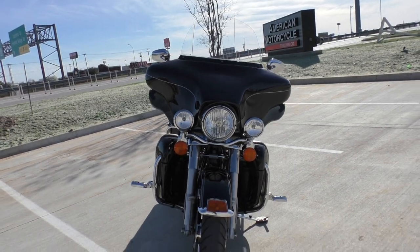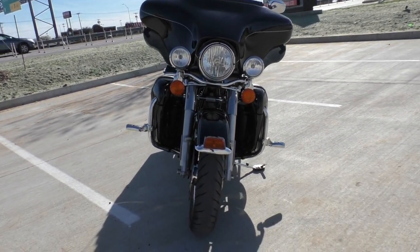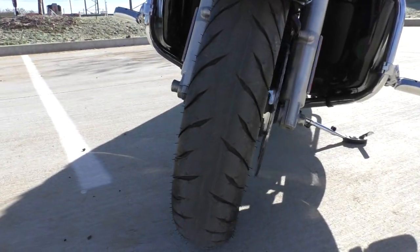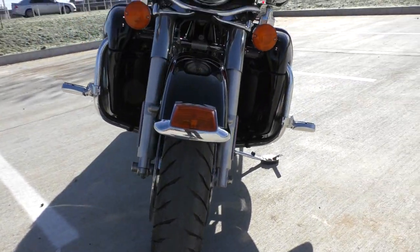The Limited has the 103-inch fuel-injected twin cam, 6-speed transmission. It's got ABS brakes, factory security, and cruise control.